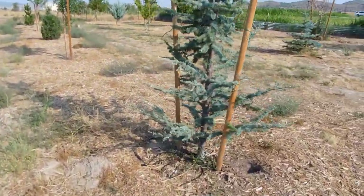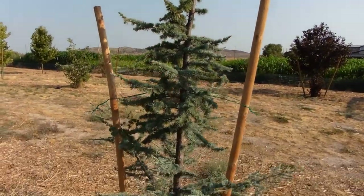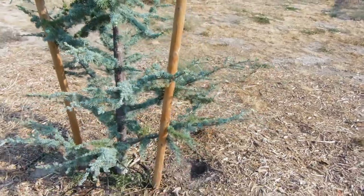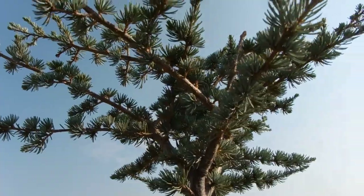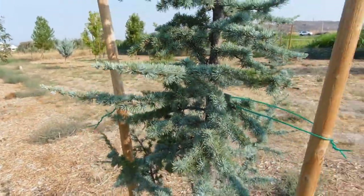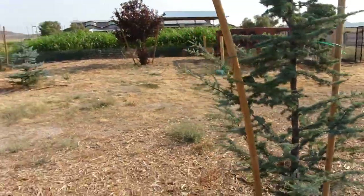This is a blue atlas cedar, planted in 2019 — eight feet tall and four feet wide. Some of the lower branches have grown out pretty aggressively this year, but the top hasn't shot up further; it's going wider at the top. It has a neat, interesting Dr. Seuss look to it and seems to be doing well in these desert conditions.